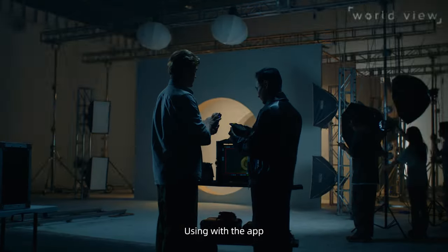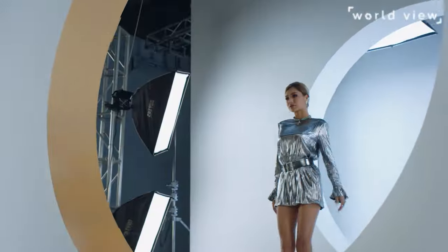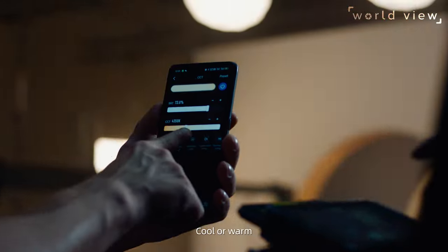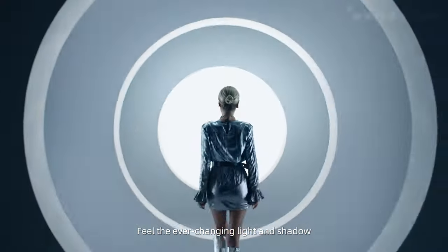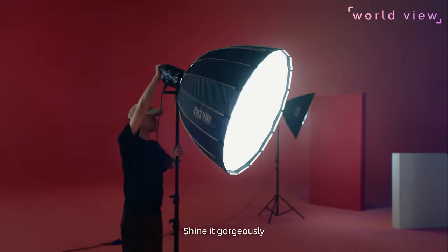Using the app, the light will follow where your fingers go — and change whatever you wish, cool or warm. Feel the ever-changing light and shadow. Shape it freely. Shine it. Gorgeously.